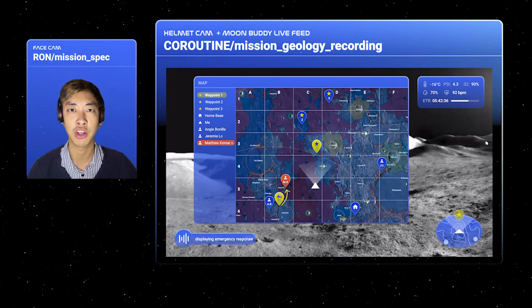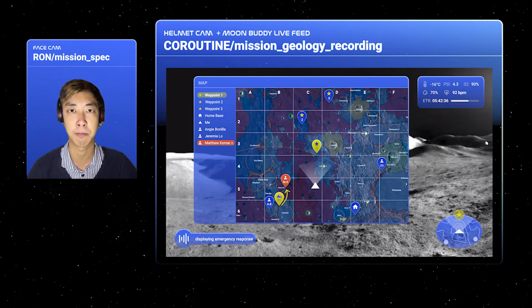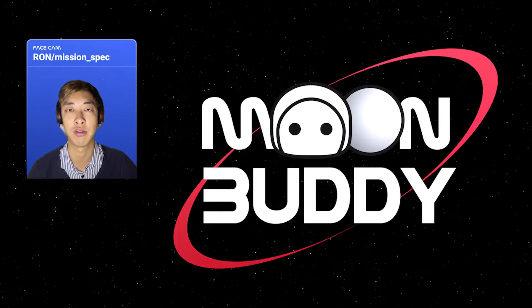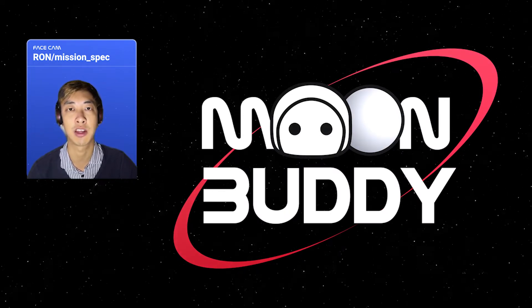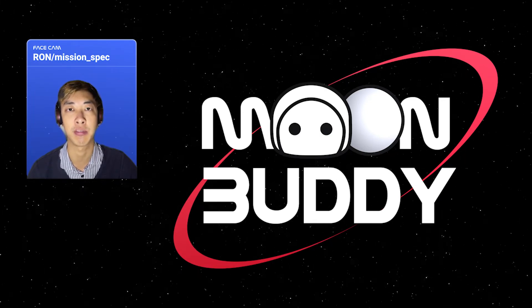Okay, Angie, you're the closest to Matthew, so grab a rover and get to him ASAP. With Moonbuddy on the surface of the moon helping astronauts out, the Artemis missions can be smoother, safer, and more effective. Thank you.